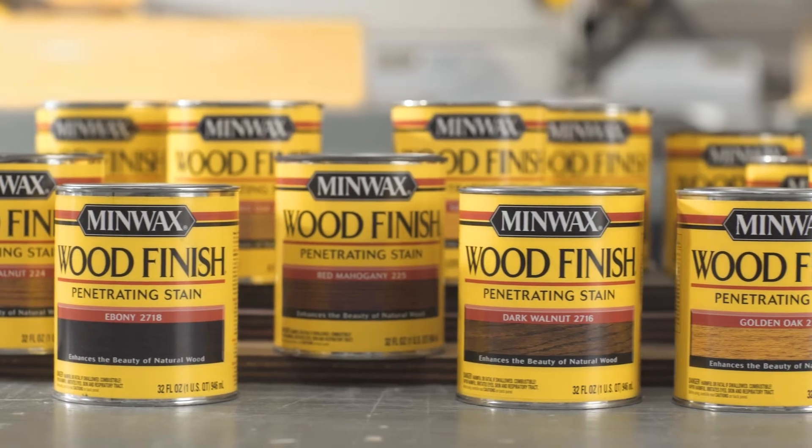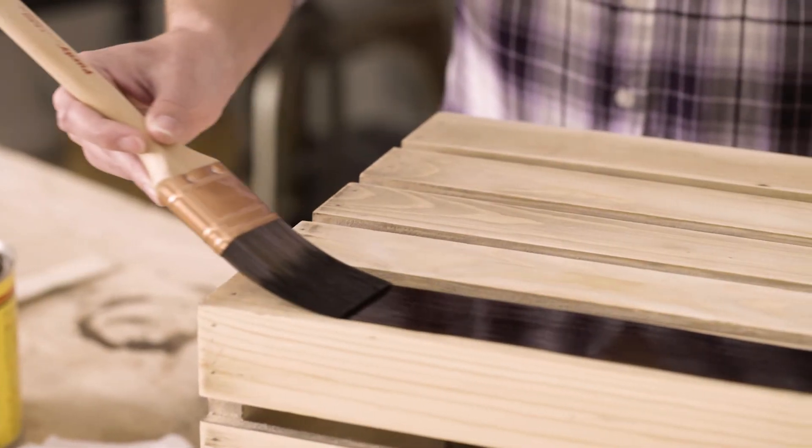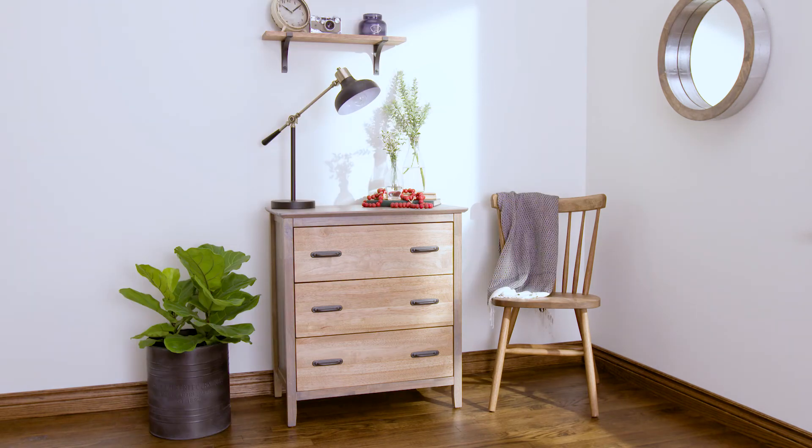It's available in 26 rich, beautiful colors, it's easy to apply, and yes, it's easy on the eyes as well. Minwax Wood Finish Stain for any project, any time.